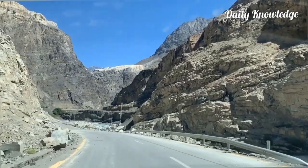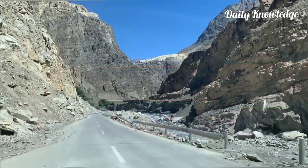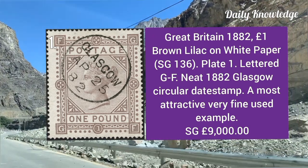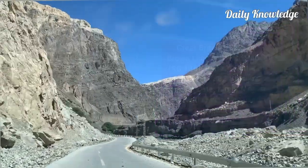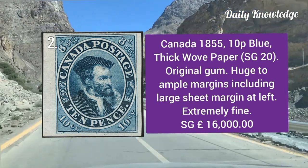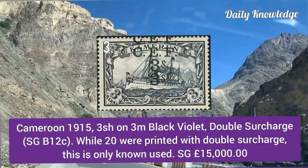Hello everyone, welcome to Daily Knowledge. This video is about 60 rare expensive stamps — epitomes of world-class rarities. Great Britain 1882, one pound brown lilac on white paper, plate one, letter GF, with neat circular date stamp. From Canada 1855, 10 penny blue, thick wove paper with original gum, used to ample margins and extremely fine.